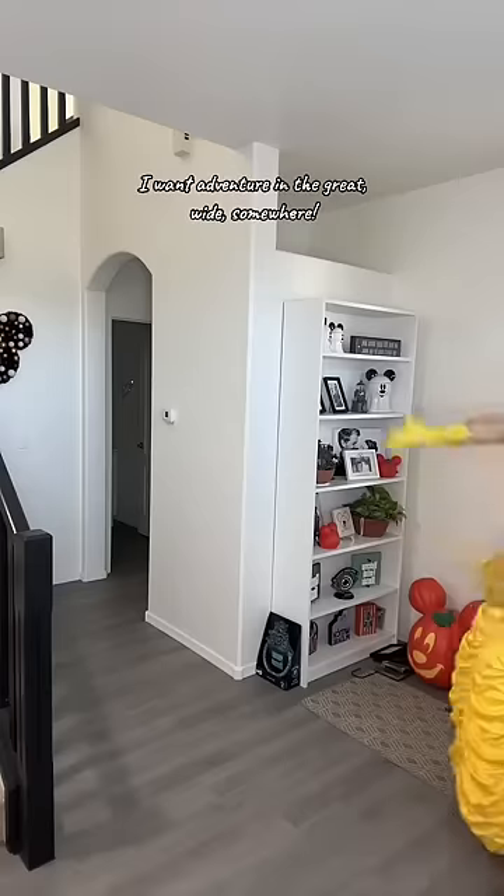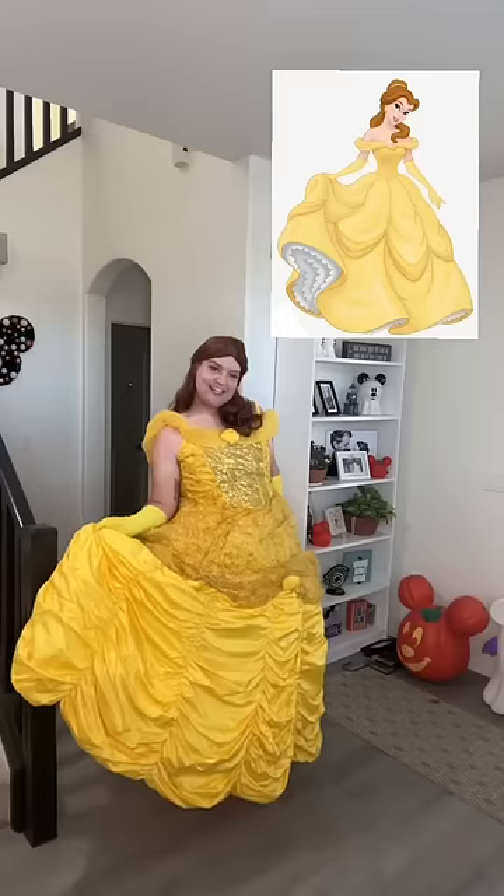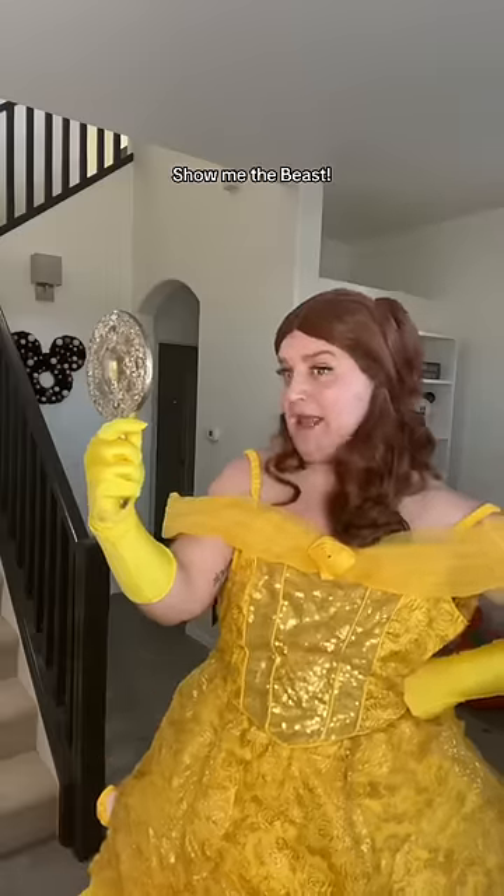Time for a walkthrough. I want adventure in the great wide somewhere. Show me the beast.